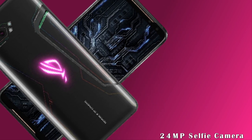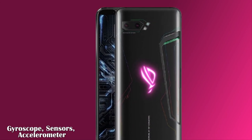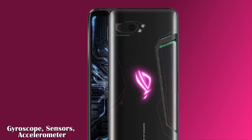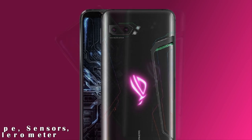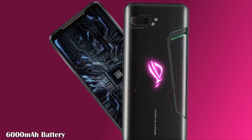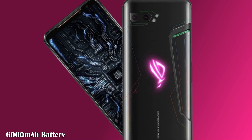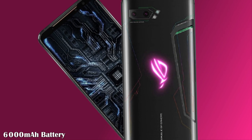The ROG Phone 3 is loaded with features including stereo speakers, hi-fi sound, an embedded screen fingerprint reader, light sensor, proximity sensor, accelerometer, compass, and gyroscope.